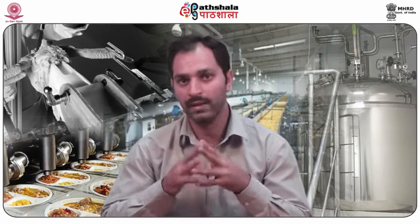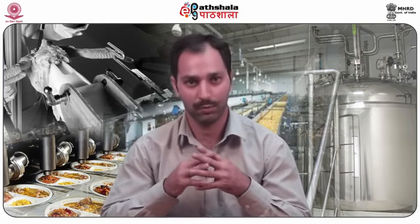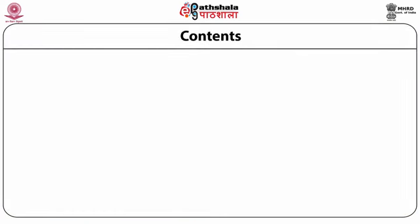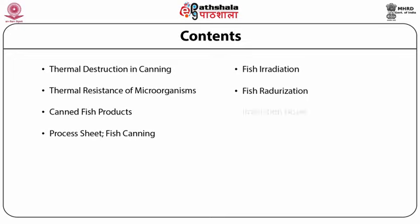Fish irradiation techniques, known as radiation for the preservation of fish and fish products, will also be discussed. By the application of radiation, movement of the free radicals increases with increase in temperature, affecting the overall rate of radiolysis. This reduces the production of volatiles in food products made up of fish and meat products. In this module, we will talk about thermal destruction in canning, thermal resistance of microorganisms, canned fish products, processed steps for fish canning, fish irradiation, radiation doses, and potential applications of irradiation.